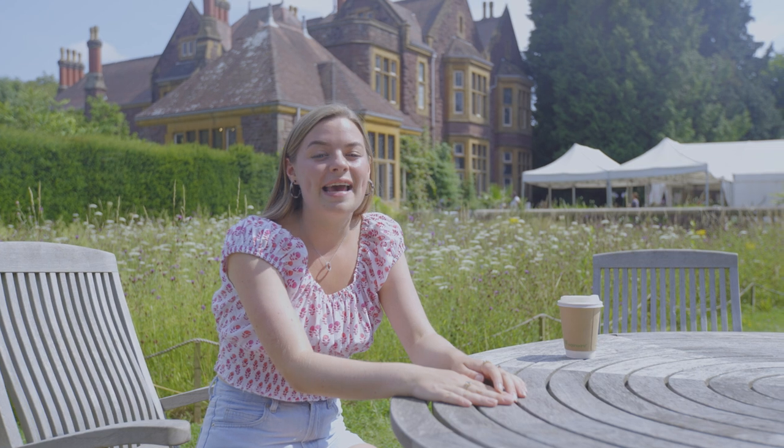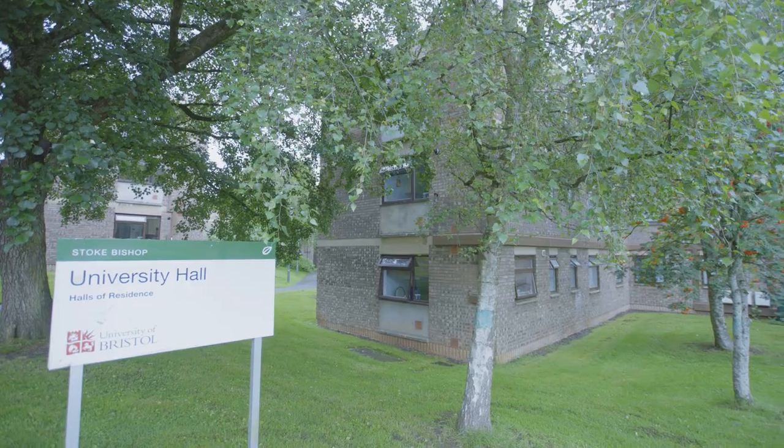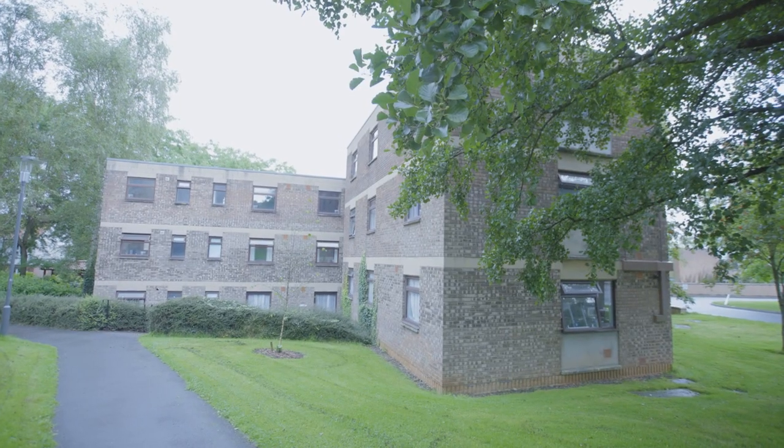Talking of friends, let's go visit Anne in University Hall. University Hall is one of the smaller halls in the North Village — it's self-catered and it's also slightly cheaper than some of the other Bristol residences.